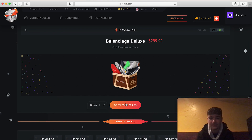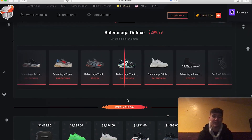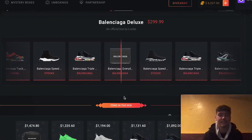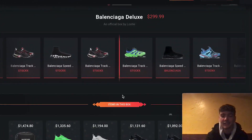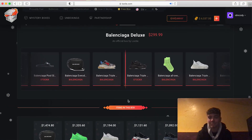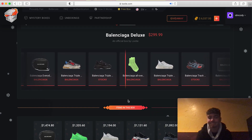We've got about six thousand credits. Let's do a Balenciaga Deluxe box. If you guys were here day one, you already know I only get socks. I'm not even going to look at the screen — if we get shoes I'll be surprised. And yeah, we're getting socks.